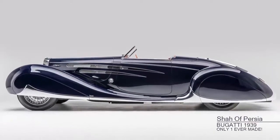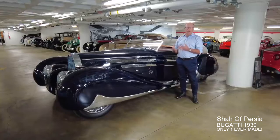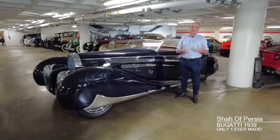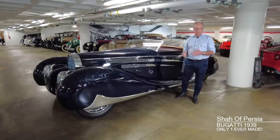In 1939, you could order a Bugatti out of the catalog of available body styles, or you could order just the chassis and then have it sent to a coachbuilder, and they would build any body that you wanted. This was a very special car built for a very special reason.